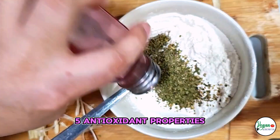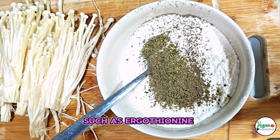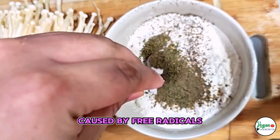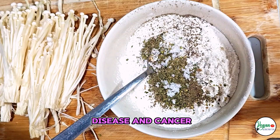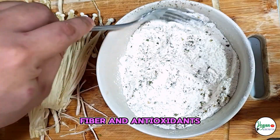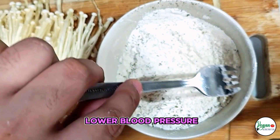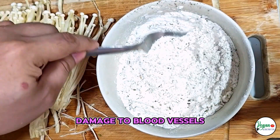Antioxidant Properties: Enoki Mushrooms are rich in antioxidants, such as ergothioneine and phenolic compounds, which help protect cells from damage caused by free radicals. This can reduce the risk of chronic diseases, including heart disease and cancer. Supports Heart Health: The combination of potassium, fiber, and antioxidants in enoki mushrooms contributes to heart health by helping to lower blood pressure, reduce cholesterol levels, and prevent oxidative damage to blood vessels.